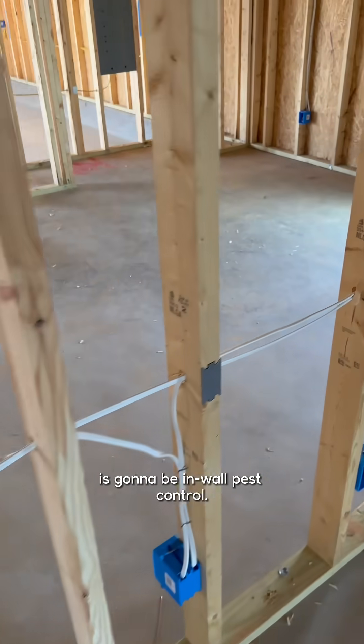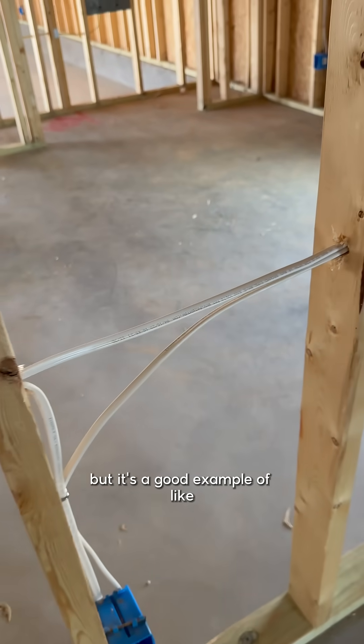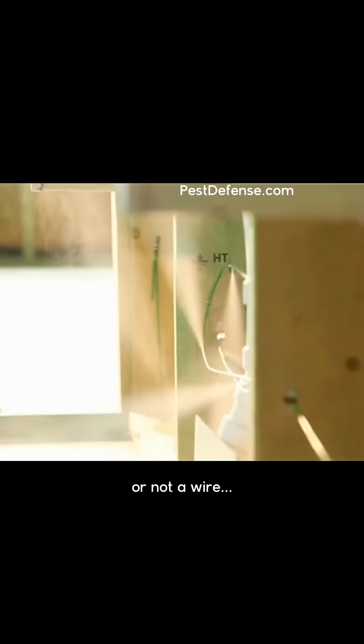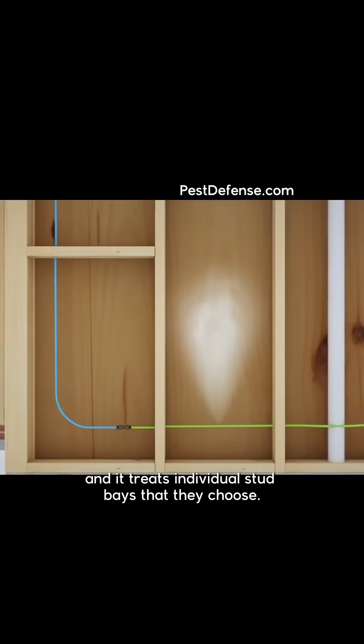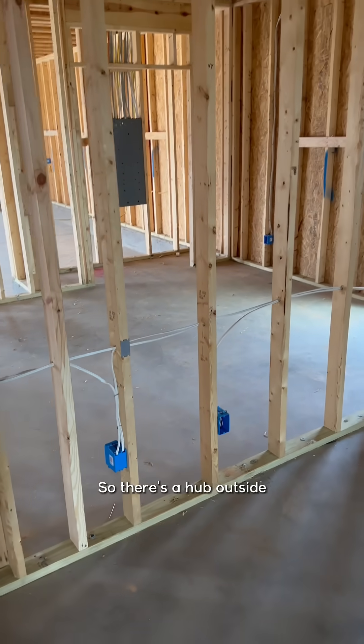The third and final method is in-wall pest control. This electrical wiring here is a good example of what it would look like — instead of wire, they run a tube inside the stud bays, and it treats individual stud bays that they choose.